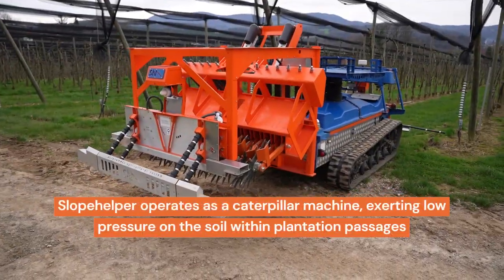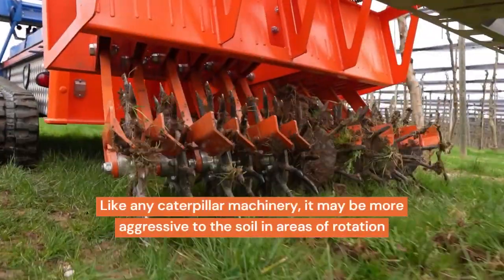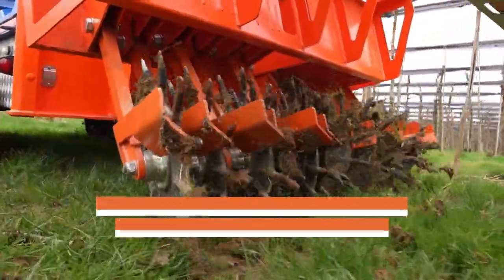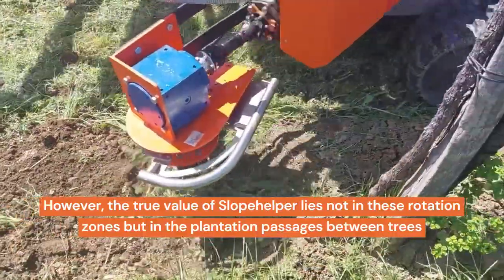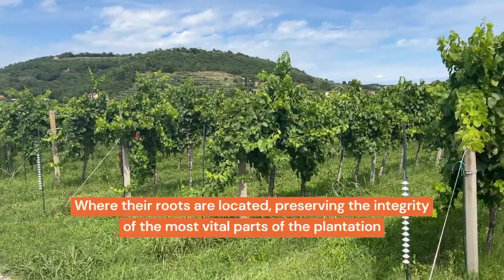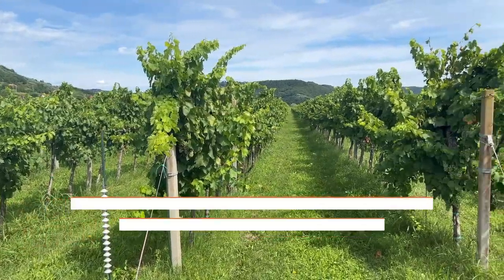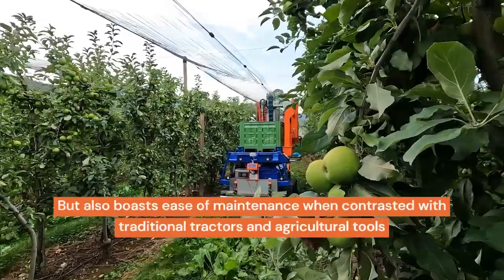Slope Helper operates as a caterpillar machine, exerting low pressure on the soil within plantation passages. Like any caterpillar machinery, it may be more aggressive to the soil in rotation areas; however, the true value lies in the plantation passages between trees where their roots are located, preserving the integrity of the most vital parts of the plantation.